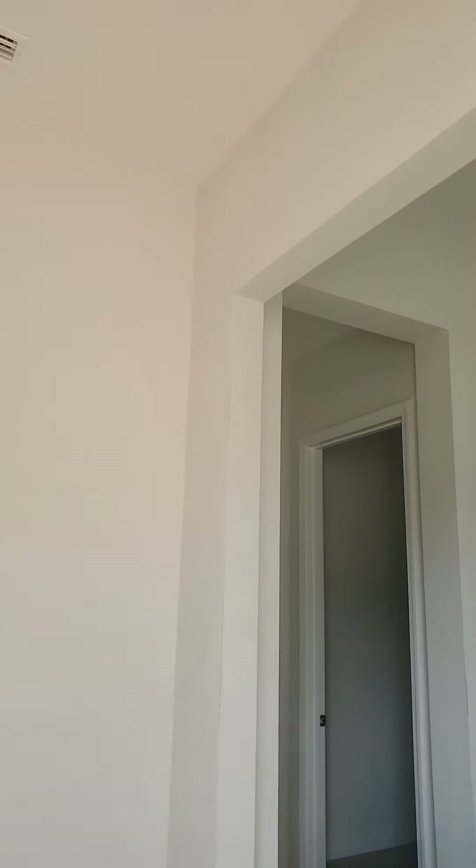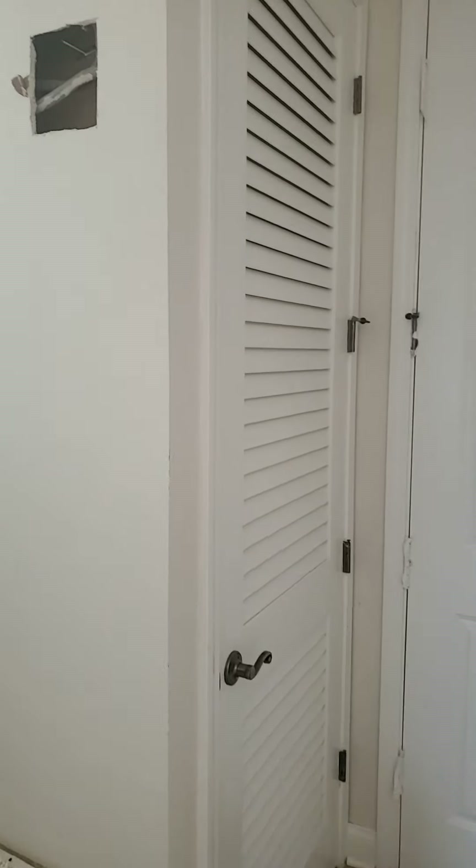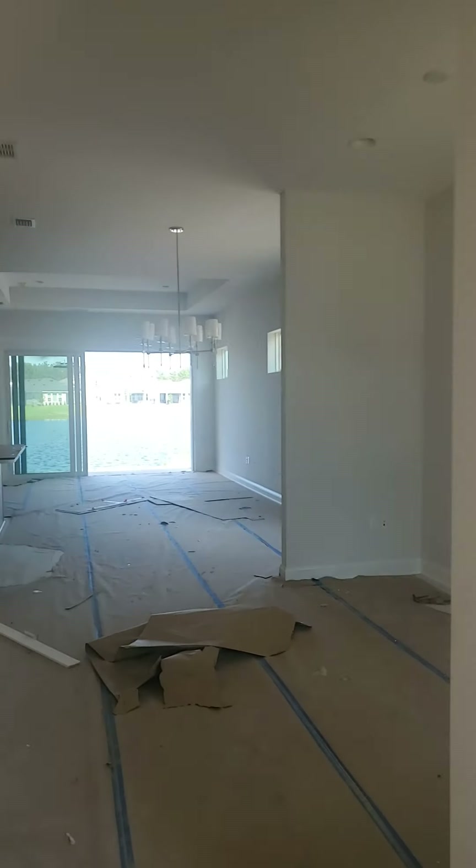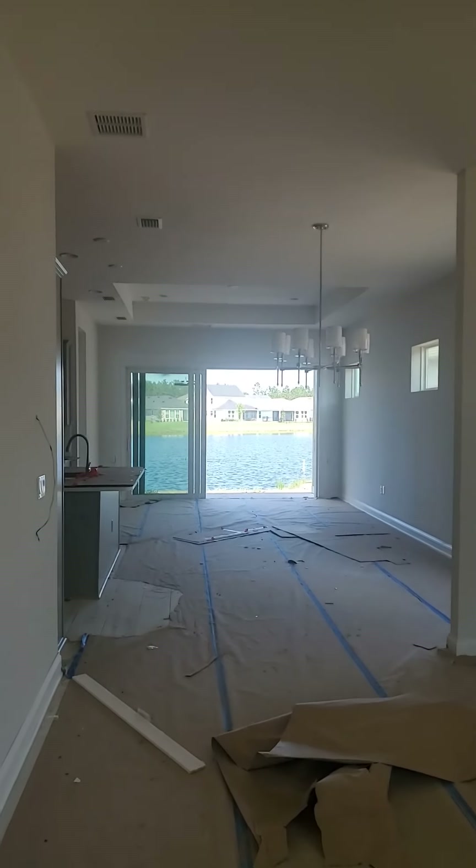As we enter the home we're going to have a 10-foot ceiling, eight-foot doors. This is your garage, your HVAC closet, and then this will be a stop-and-drop area. Here's the front door — and then look at that view.